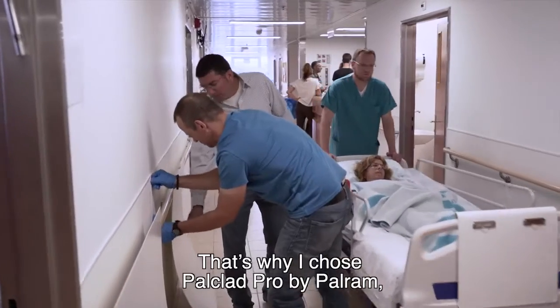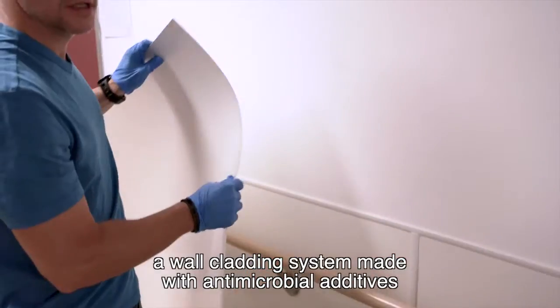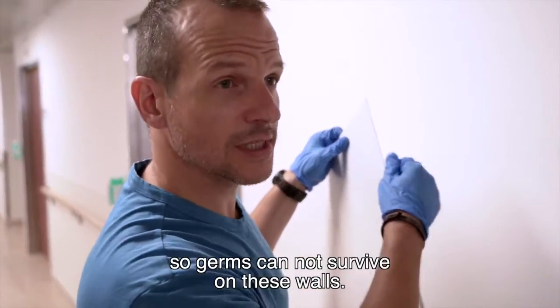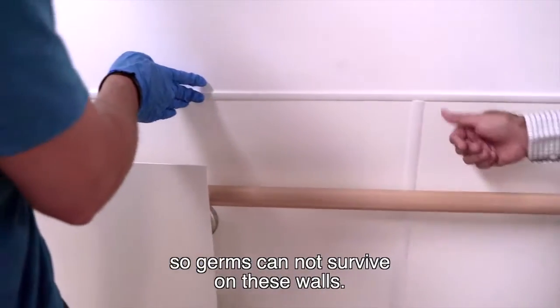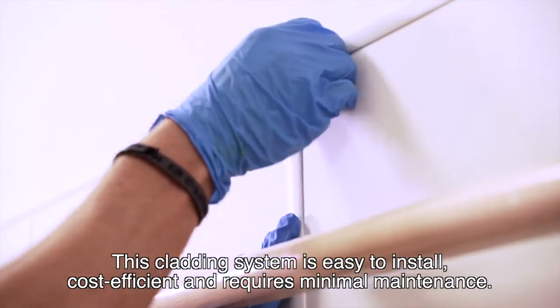That's why I chose Powclad Pro by Powram, a wall-cladding system made with antimicrobial additives with proven long-lasting biocidal behavior, so germs cannot survive on these walls. This cladding system is easy to install, cost-efficient and requires minimal maintenance.